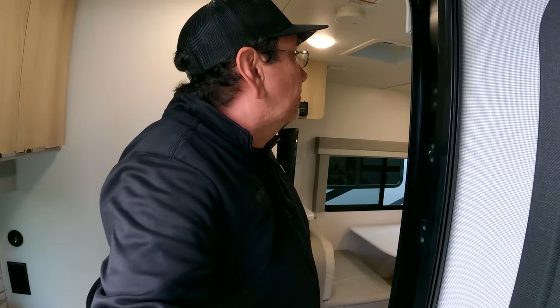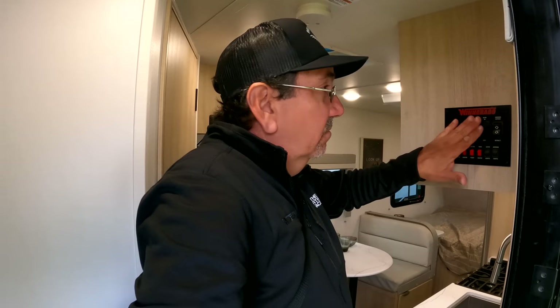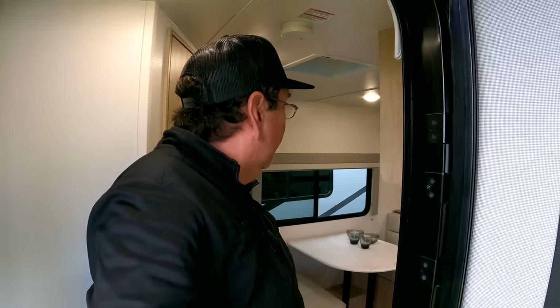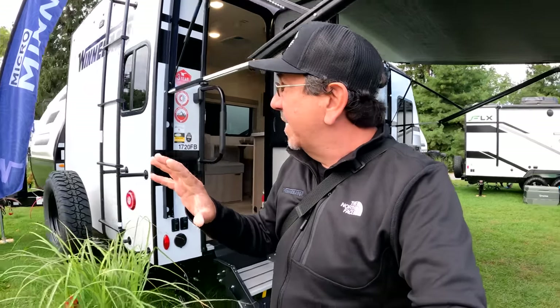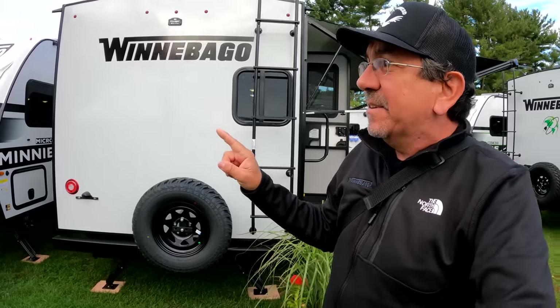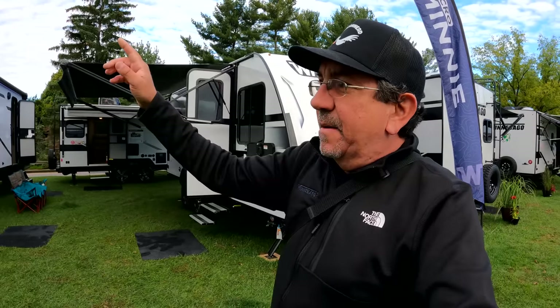Yeah, here you have all your commands. The slide in and out is grayed out since you don't have a slide on this unit — which I kind of like. I'd be curious to see if they can flex it. The main difference between the Mini and the Micro Mini is the width: Micro Minis are seven feet wide, Minis are eight feet wide, and that makes a huge difference on the inside space.